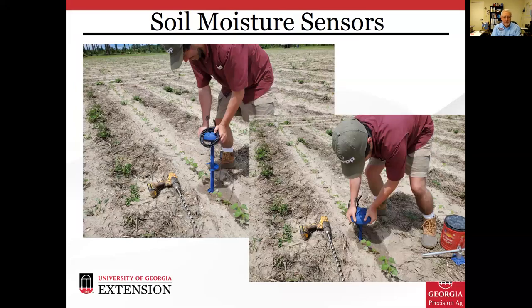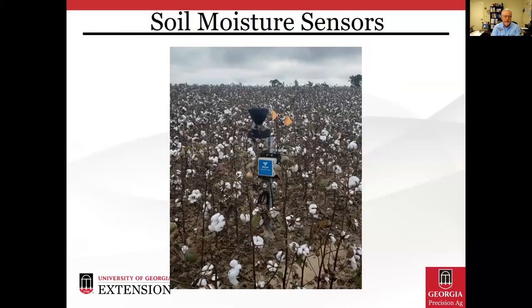Here we see the CropX probe being installed: a pilot hole is drilled and then the probe is augured into the soil until the cap is at soil level. And here is the Valley Irrigation system — the sensor is down in the soil, but this shows what you see above ground.